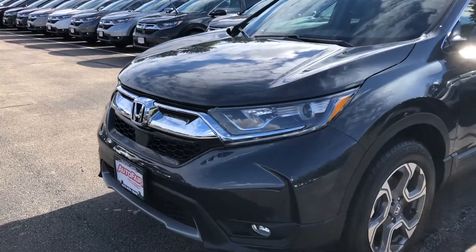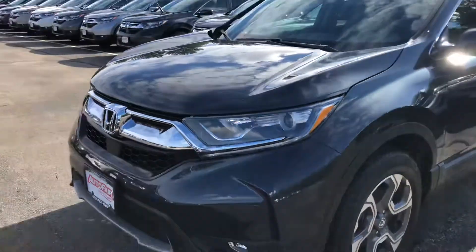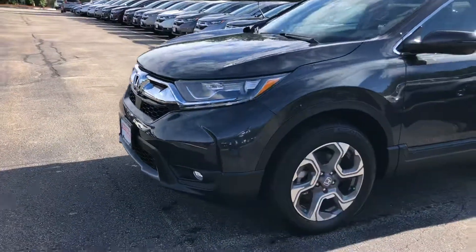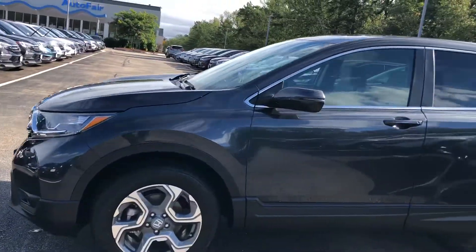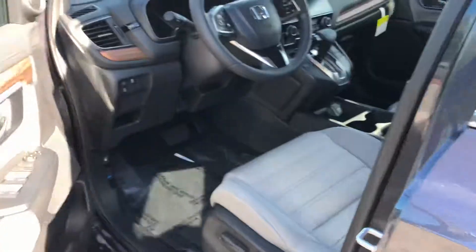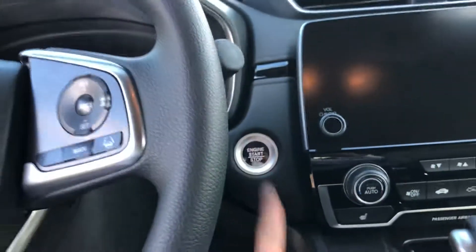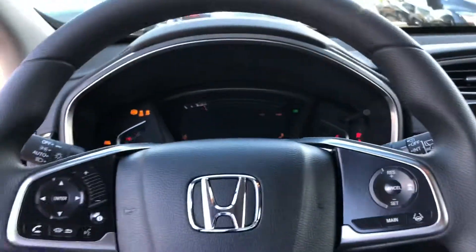This one is gunmetal metallic. You have your halogen headlights, your LED daytime running strips, your alloy rims, and a beautiful aggressive body style. Smart key entry — so the door will automatically unlock as long as the key fob is within 32 inches of the vehicle. It's a push start.